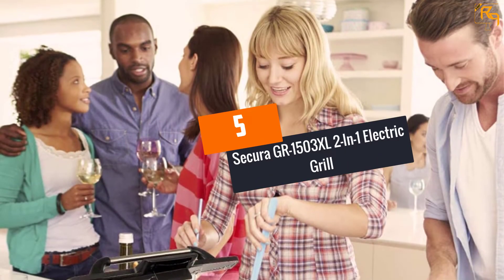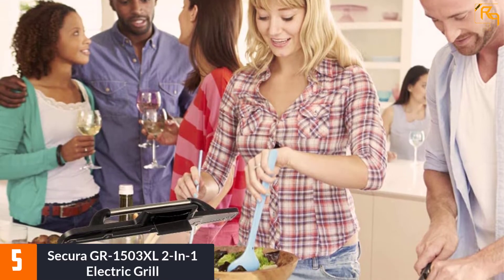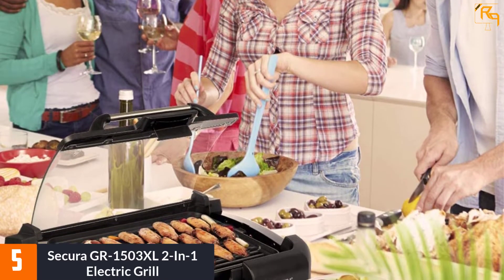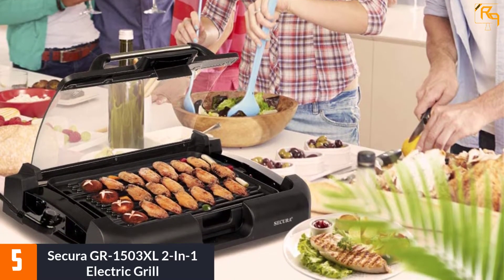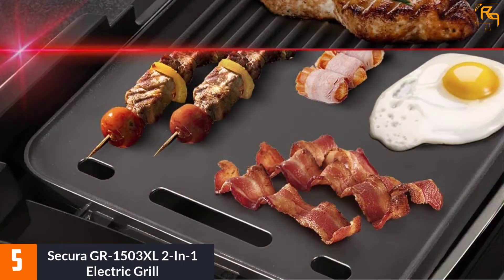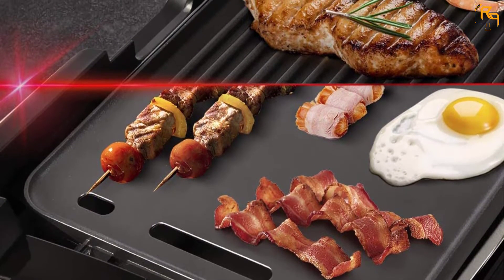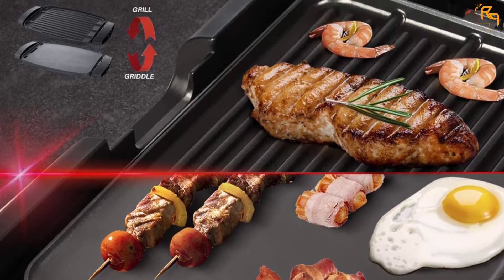At Number 5: Secura GR1503 XL 2-in-1 Electric Grill. The Secura GR1503 XL Electric Grill is probably one of the most versatile appliances that you might add to your kitchen. With many advanced features, it is an optimal solution to grill your food indoors. When it comes to temperature control, you can easily adjust the heating mode with several simple steps.